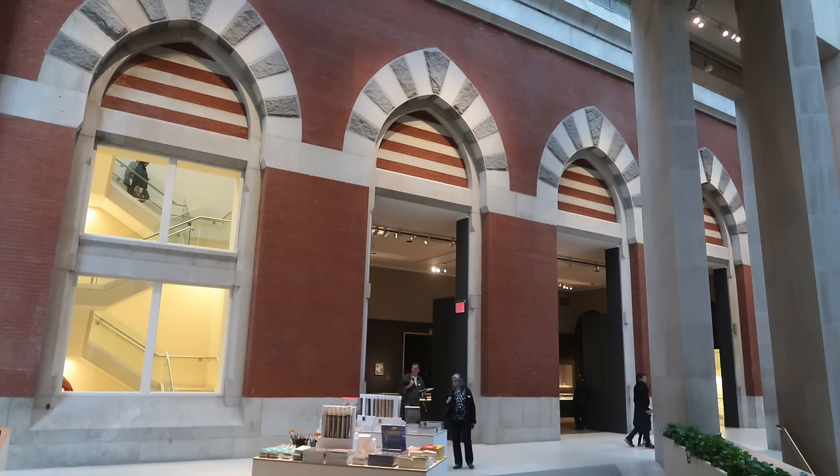On the way out, pause at the red brick wall. This was the original museum exterior when Calvert Vaux and Jacob Ray Mould built it in 1880. The museum kept expanding and expanding until what it is today.